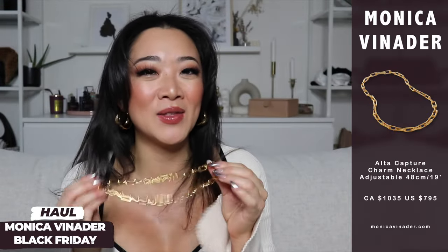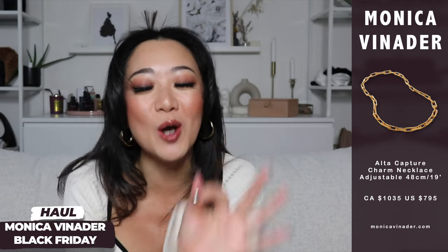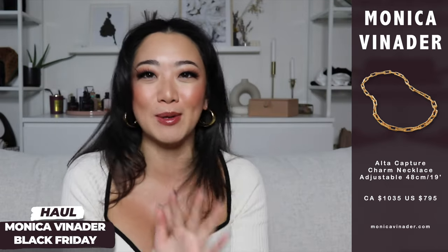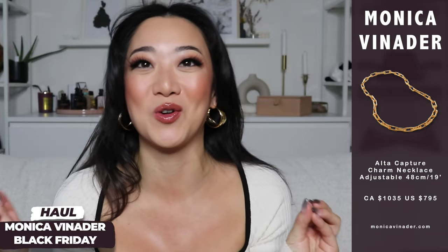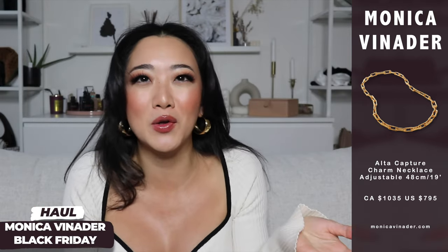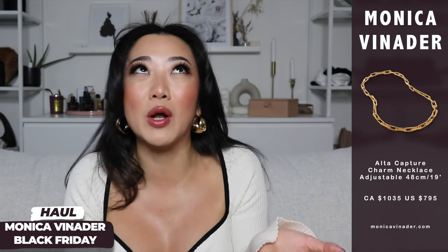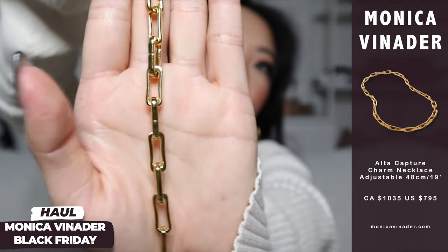Moving on to the next box — it's flatter but wider. Oh my god, I already know what it is. This is my second item in this exact product because I have it in silver and I loved it so much I wore it all year, especially on special occasions. It made me look like such a badass but like a bougie badass. I needed to get the gold too — when something just works, you get all the colors.